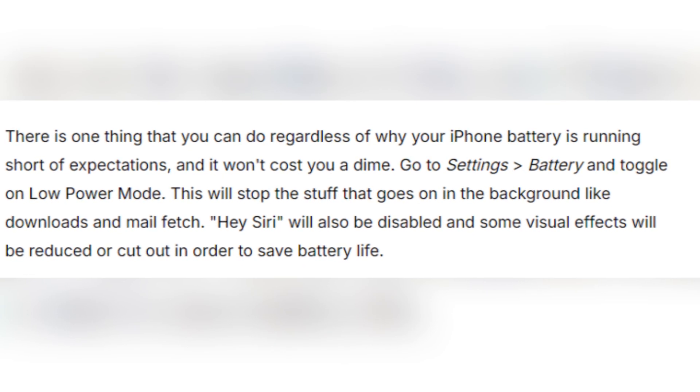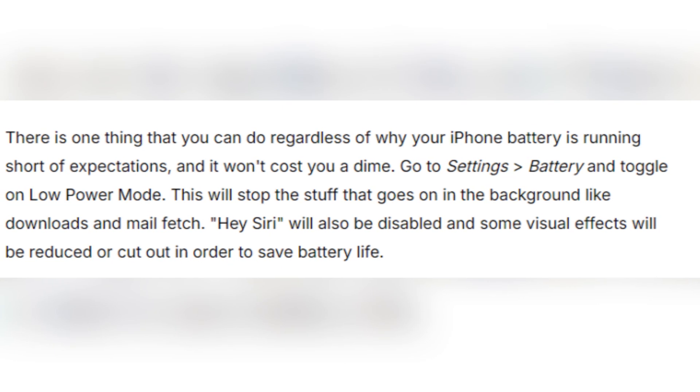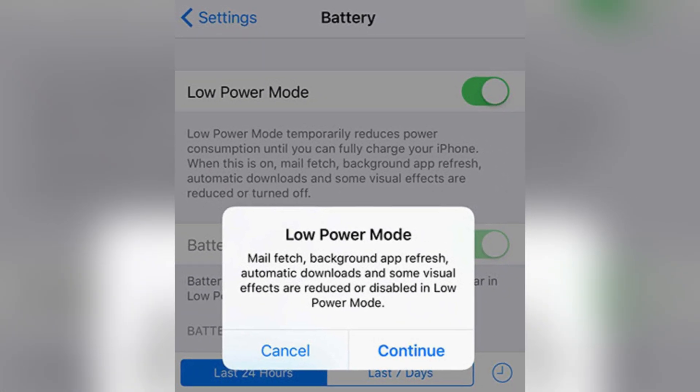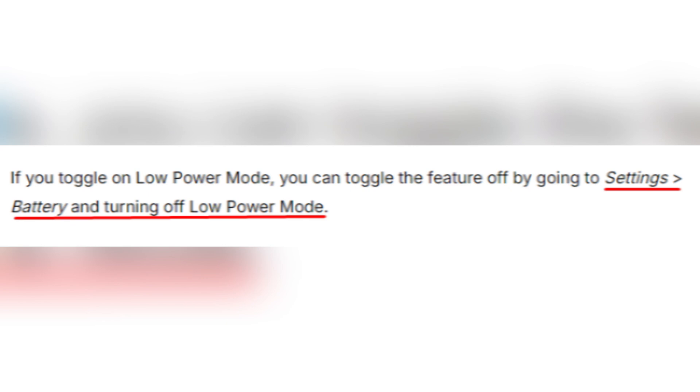It also reduces visual effects and disables Hey Siri, which can help save battery power significantly. If you decide to use low power mode, you can always toggle it off once your battery performance returns to normal — simply go back to Settings → Battery and turn it off.